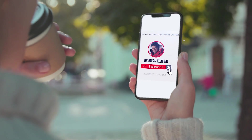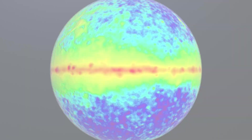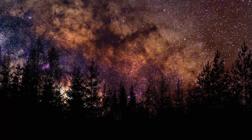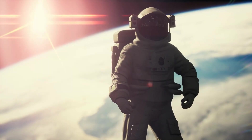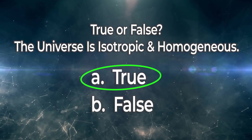Even though the universe appears highly anisotropic when we look at the cosmic microwave background, it's actually very tiny departures of order one part in 10 to the 4th or 10 to the 5th relative to the background temperature of the CMB. Broaden your horizons beyond local distance scales and look out at cosmic distances — the cosmological principle holds remarkably true on those large scales.